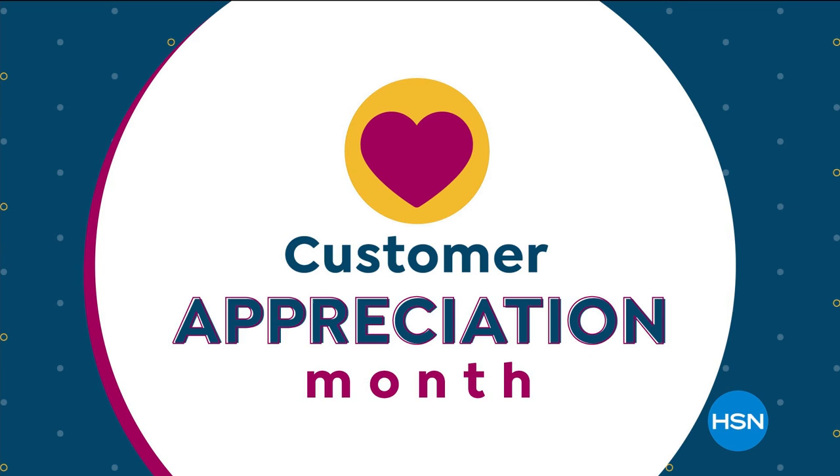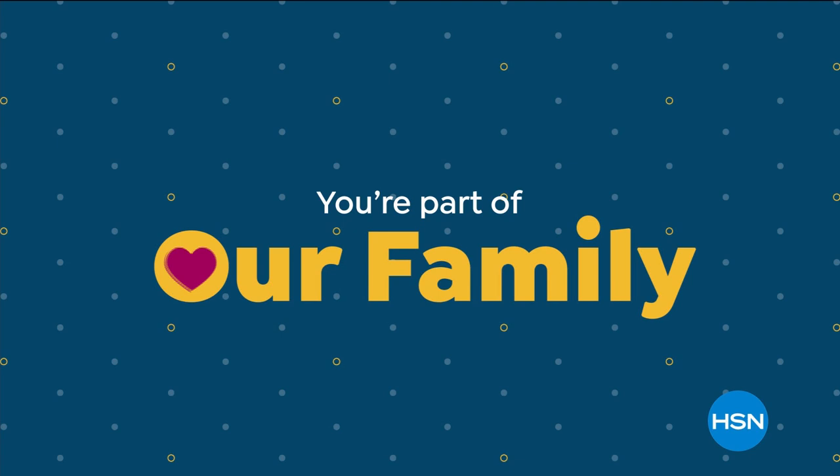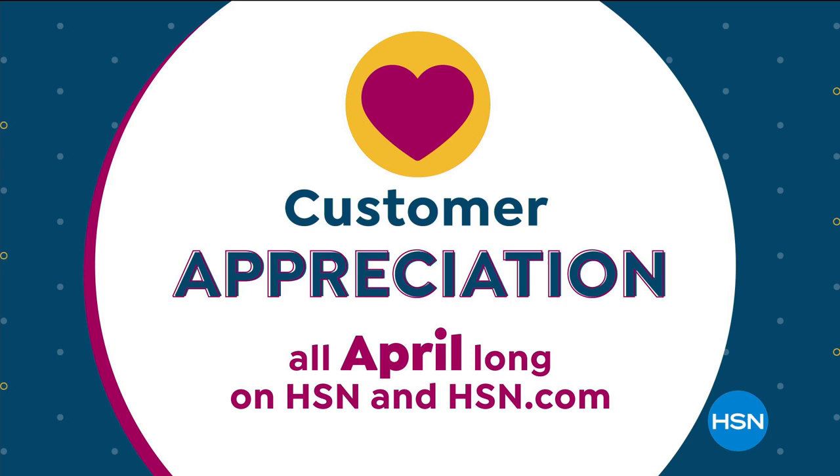April is Customer Appreciation Month at HSN. While the world is changing, one thing will never change — you're part of our family, and we want to say thank you. It's Customer Appreciation all April long on HSN and HSN.com.